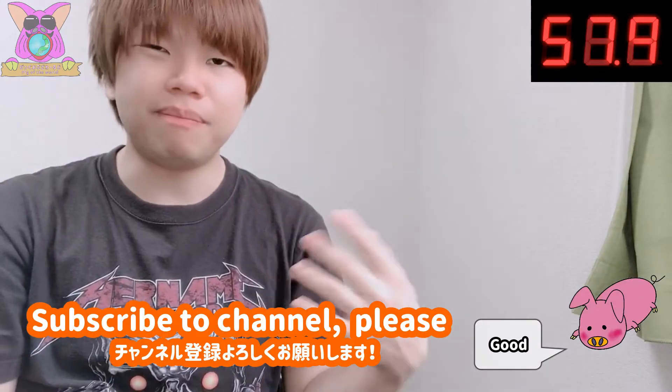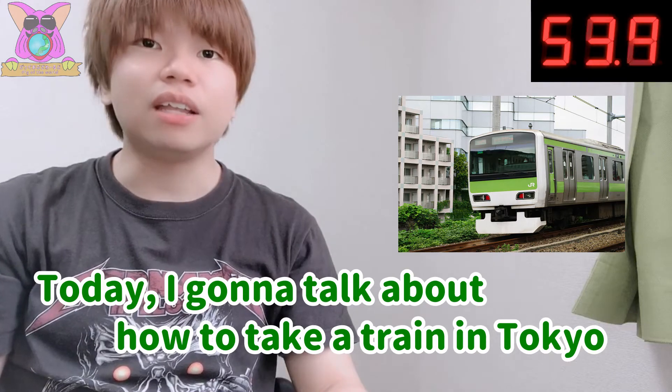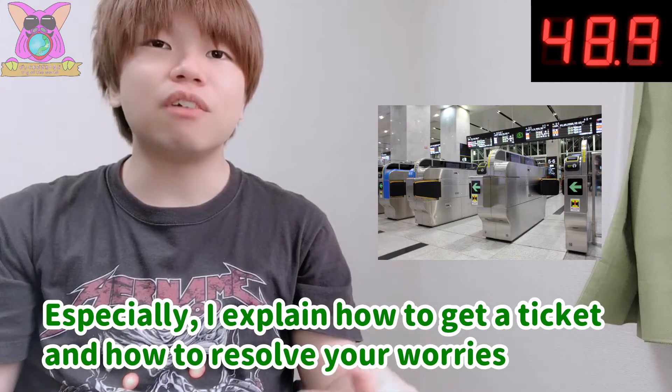Hello, this is Fumia! I've lived in Japan over 20 years. Today, I'm gonna talk about how to take a train in Tokyo in one minute. Actually, I'll explain how to get a ticket and how to resolve your worries.